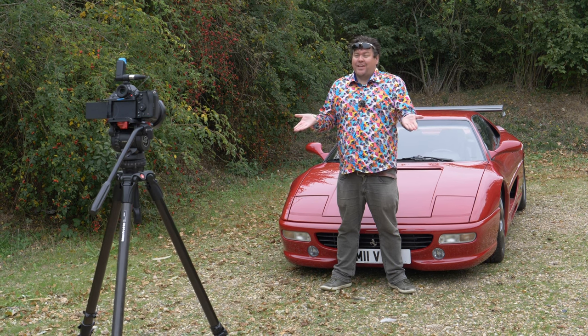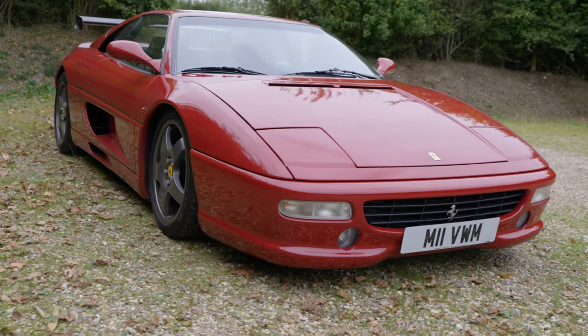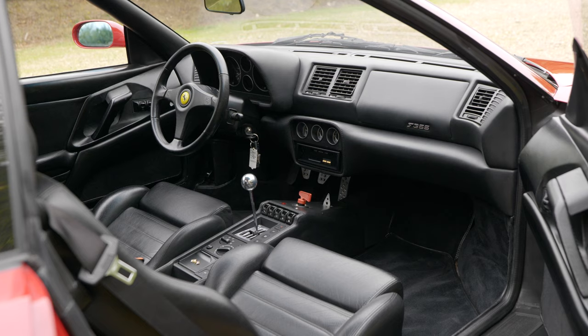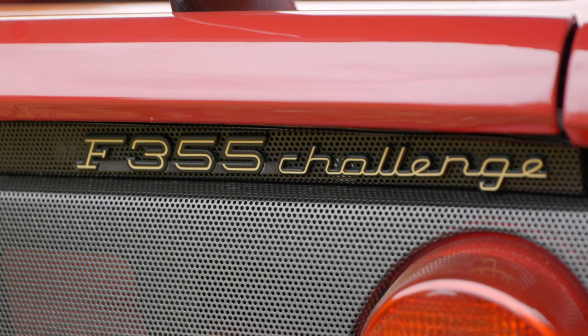We're out filming today with an F355 Challenge car. I've never driven a 355 before. I actually drove here in James's 430 Scuderia, which I imagine is a completely different kind of animal. This is basically a road-legal race car, except the interior hasn't been stripped out — it's been kept based on the road version, but pretty much everything else is from the F355 Challenge race cars.